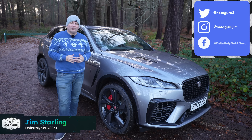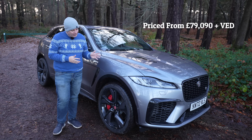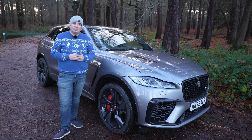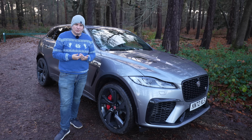Hello folks and welcome to my review of this monstrous car, the Jaguar F-Pace SVR. It's got a 5-litre supercharged V8 with 500PS of power that can take you from 0 to 60 in just 3.8 seconds, as well as having an amazing soundtrack to accompany it.